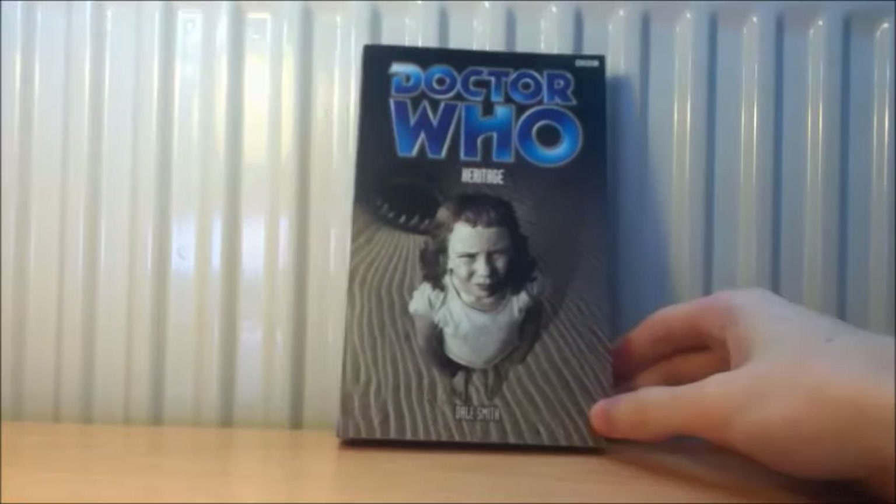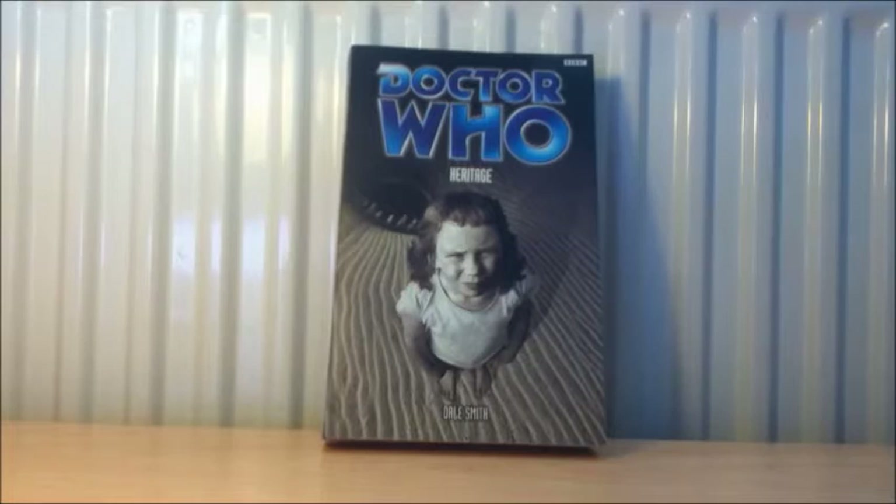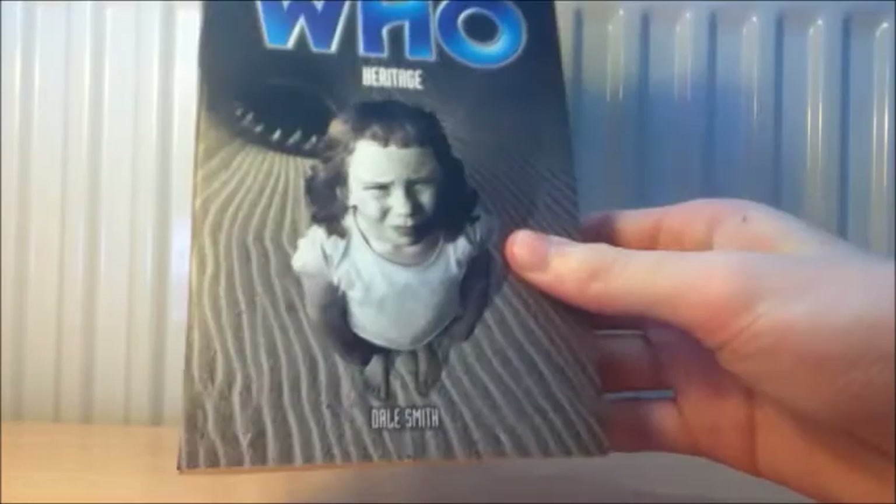The final Past Doctor Adventure follows a trilogy, so I'm not going to read it out of order as I like to experience things in sequence. It is Heritage by Dale Smith. I found out it's the second book within a trilogy consisting of Primetime, Heritage and Loving the Alien. Something happens in Primetime which gets expanded in Heritage and then carries into Loving the Alien — it explains why Ace is like a corpse. I just want to read it in order to get the full enjoyment out of it.